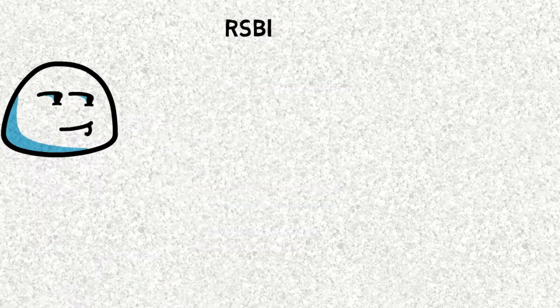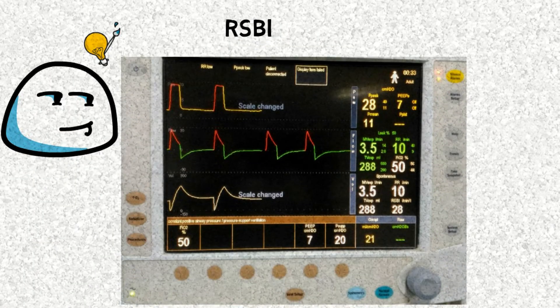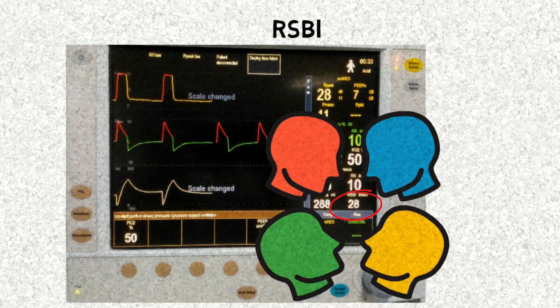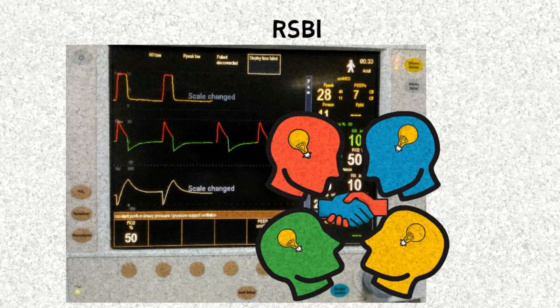Have you ever noticed RSBI on a ventilator? Do you know what it means? Many of you knew this already — that's great. If not, let's learn now.